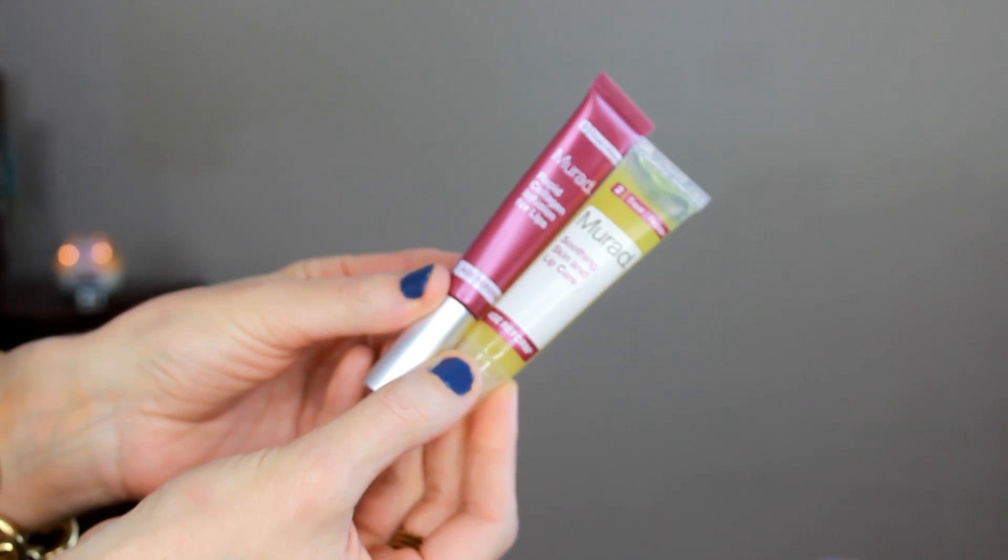I have a couple of Murad things — two products that I think are brand new that they did send me. This is the Murad Rapid Collagen Infusion for the Lips. I'm wearing this underneath my lipstick today. You're supposed to put this on prior to applying your lipstick or lip liner. I love the way it feels because it moisturizes my lips and kind of plumps them up for lipstick application, which is super nice. Then there's also the smoothing skin and lip care — it's more of a chapstick-style product and it feels really nice.